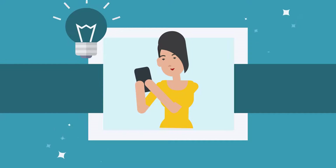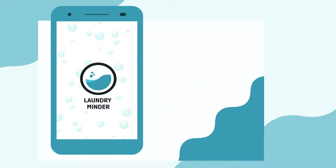Today, there is a solution. Introducing the Laundryminder app. For a small subscription fee, the Laundryminder app is exactly that.